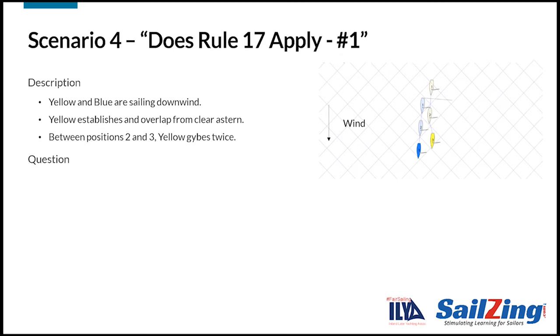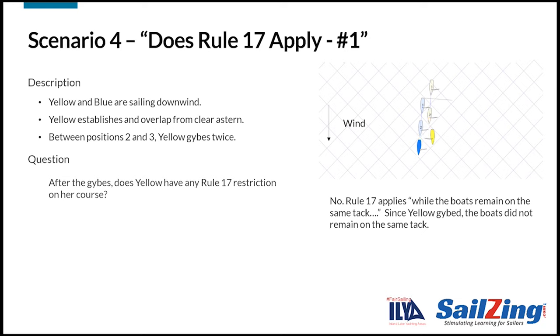The next four scenarios ask you to decide whether Rule 17 applies. In this scenario, yellow and blue are sailing downwind. Yellow establishes an overlap from clear astern. Between positions 2 and 3, yellow jibes twice. After the jibes, does yellow have any Rule 17 restriction on her course? No — Rule 17 applies while the boats remain on the same tack. Since yellow jibed, the boats did not remain on the same tack. Even though yellow jibed back to the same tack as blue, the Rule 17 restriction no longer applies.